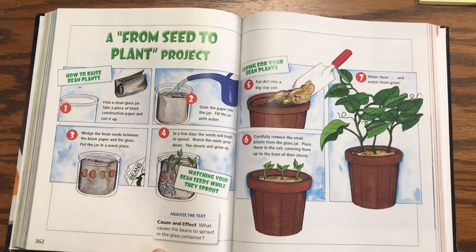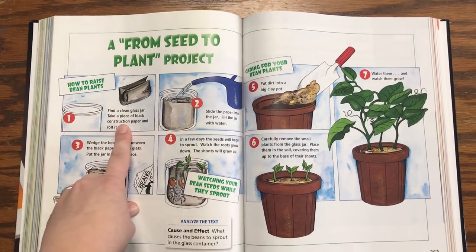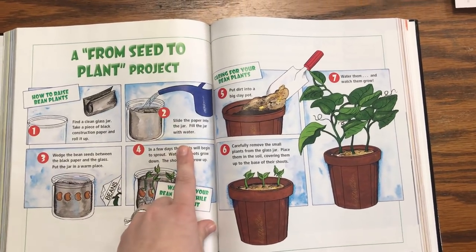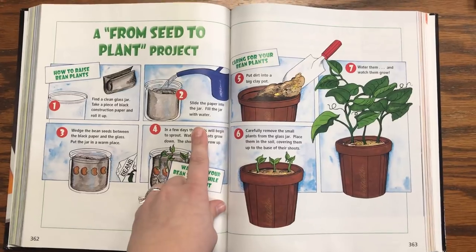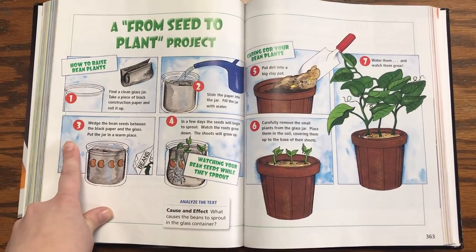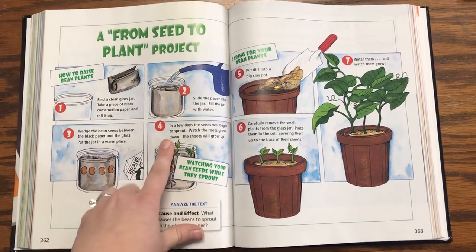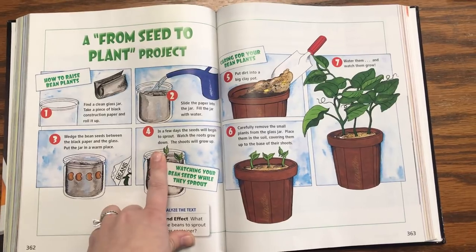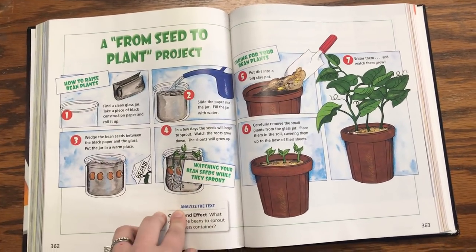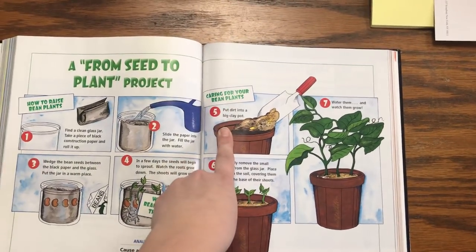From Seed to Plant Project: How to Raise Bean Plants. Step 1: Find a clean glass jar. Take a piece of black construction paper and roll it up. Step 2: Slide the paper into the jar. Fill the jar with water. Step 3: Wedge the bean seeds between the black paper and the glass. Put the jar in a warm place. Step 4: In a few days, the seeds will begin to sprout. Watch the roots grow down. The shoots will grow up. Watch your bean seeds while they sprout.